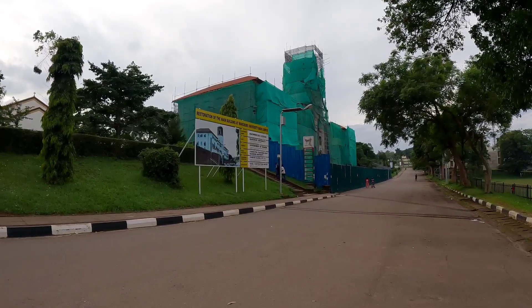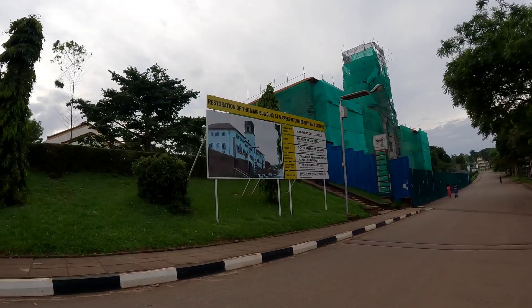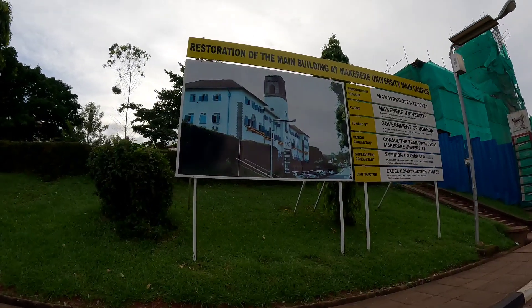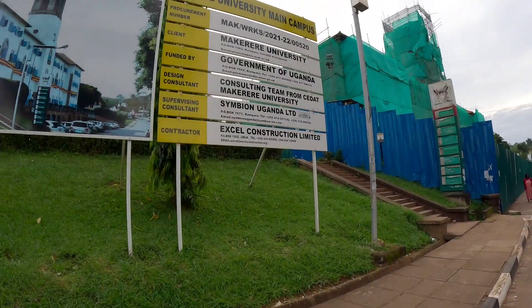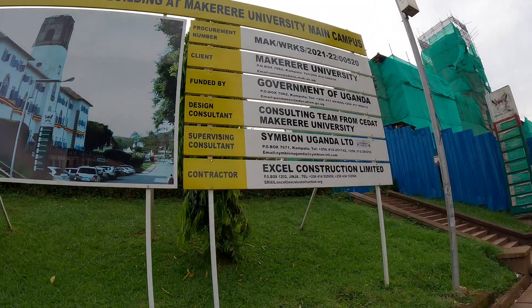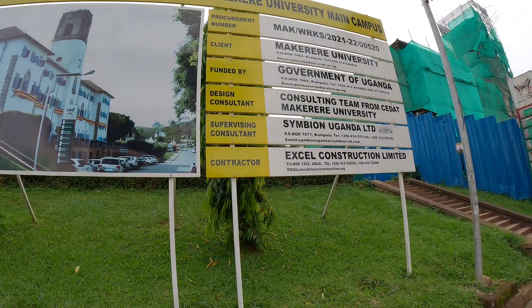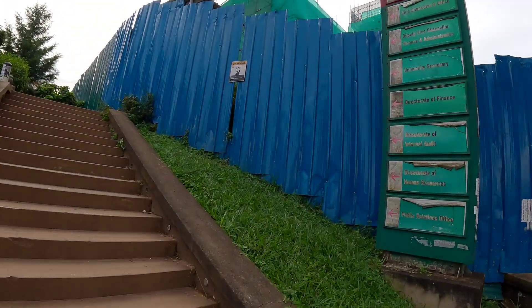Looks like they are reconstructing the ivory tower, which is good. It's closed off, but it's a great restoration of the main building at Makerere University main campus. That's how it used to look — white and blue. Funded by the government of Uganda. The salting team from CEDAT Makerere University — I think CEDAT is the faculty of engineering. But it's closed off.